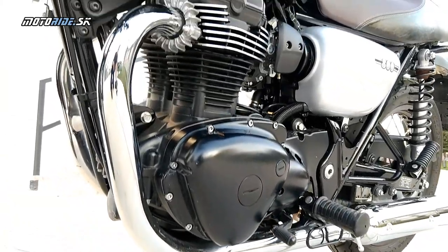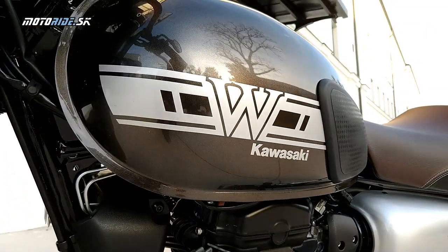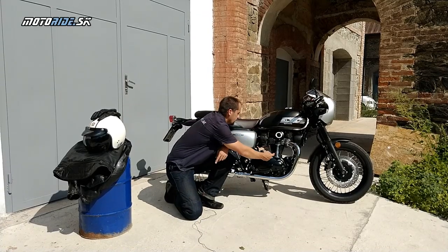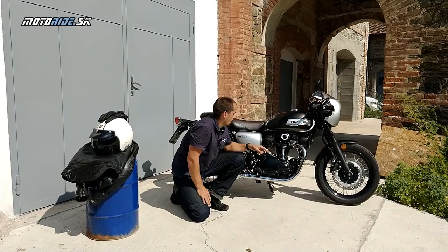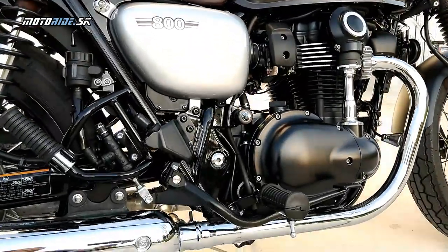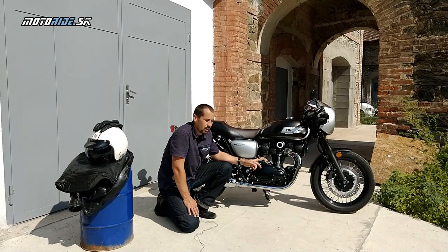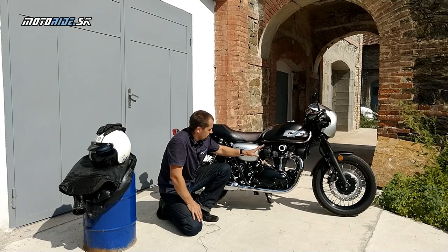Veľmi krásny motor, ktorý aj v dnešnej dobe vyzerá parádne, vyzerá retro. Jeden z mála motorov, ktoré dnes nájdete s týmto kráľovským hriadeľom. Kto nevie - vlastne tu je hriadeľ, ktorý sa takto točí a poháňa vačku, jednu vačku, ktorá je tu hore a potom ovláda ventíly. Toto je tradičný spôsob pohonu, ktorý sa v minulosti používal a Kawasaki ako jedna z mála ho zachováva aj v týchto retro modeloch. Je to veľmi pekná záležitosť.